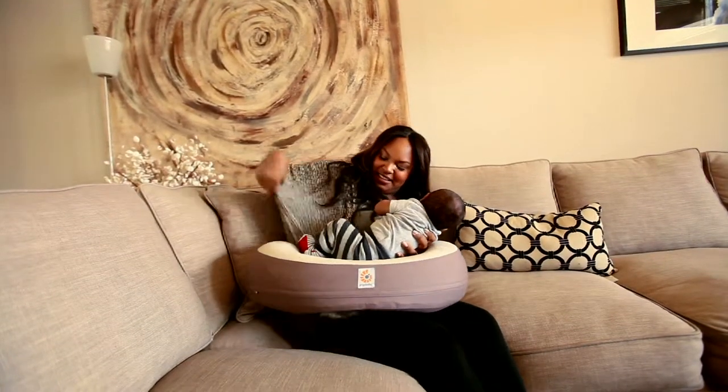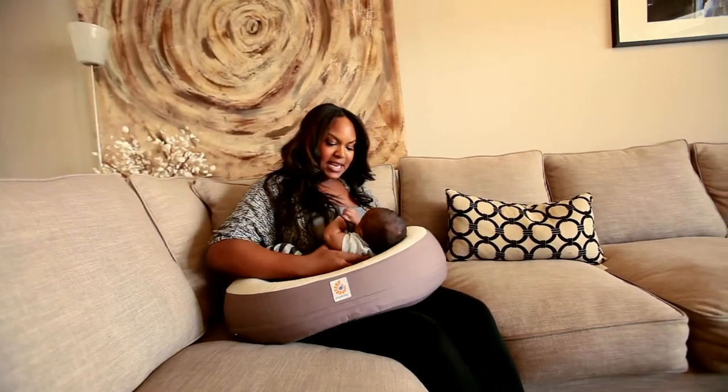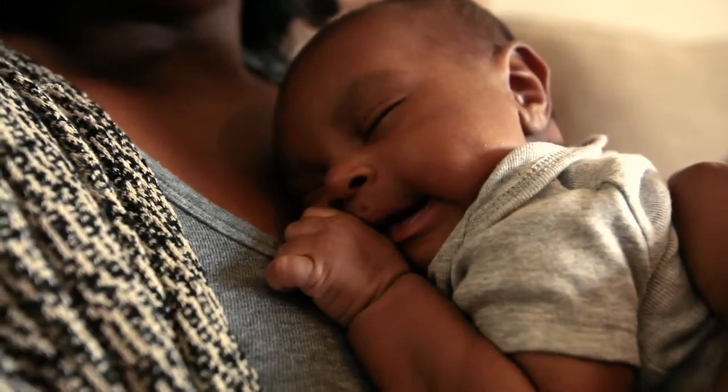I've tried a lot of nursing pillows. You're going to find there are so many on the market. Either they're too soft or too firm. Now that I've used the Ergo Baby, it's so much more comfortable. It's more sturdy. I don't feel like he's going to go anywhere in it.